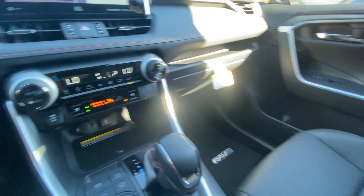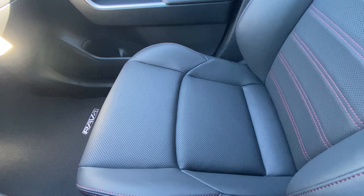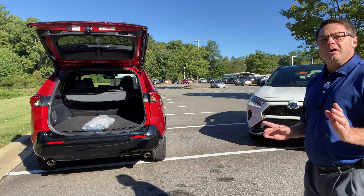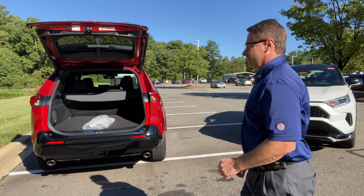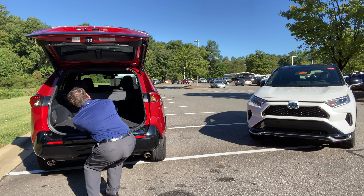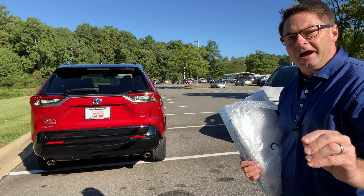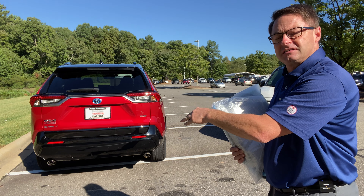You'll hear the motor run, especially if you have it on high — that's what that sound is. Plus with those ventilated seats, you'll feel it cold on your back. You always have a power liftgate, but on the premium package you get hands-free so you can kick it open. The white Blizzard Pearl has a 3.3 kilowatt onboard charger, while the premium package red one has a 6.6 kilowatt onboard charger — something to look at for faster charging times.